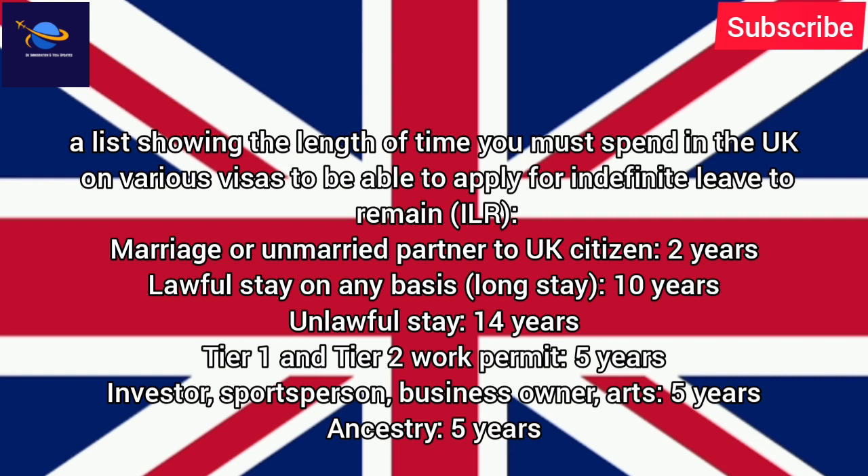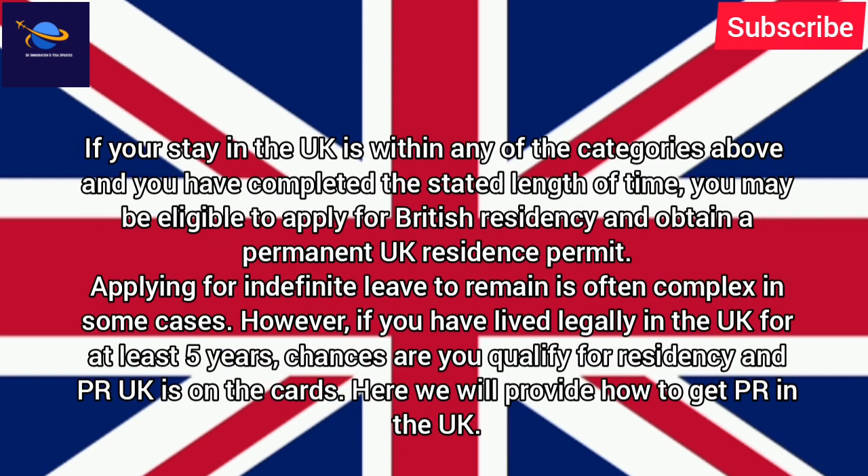Marriage or Unmarried Partner to UK Citizen: 2 years. Lawful Stay on any basis — Long Stay: 10 years. Unlawful Stay: 14 years. Tier 1 and Tier 2 Work Permit: 5 years. Investor, Sportsperson, Business Owner, Arts: 5 years. Ancestry: 5 years. If your stay in the UK falls within any of the categories above and you have completed the stated length of time, you may be eligible to apply for British residency and obtain a Permanent UK Residence Permit.